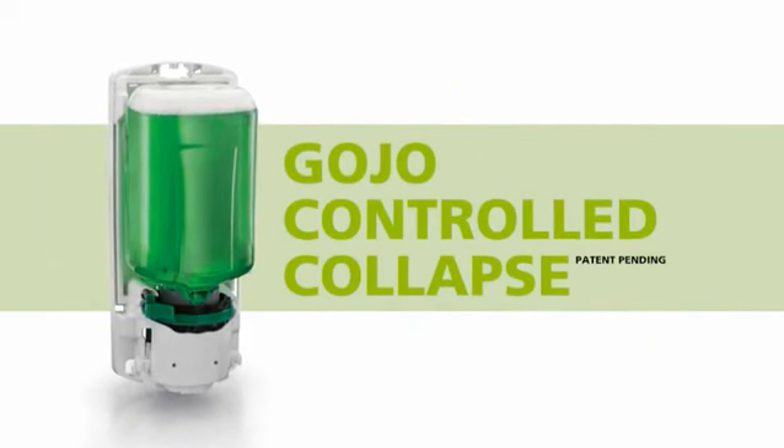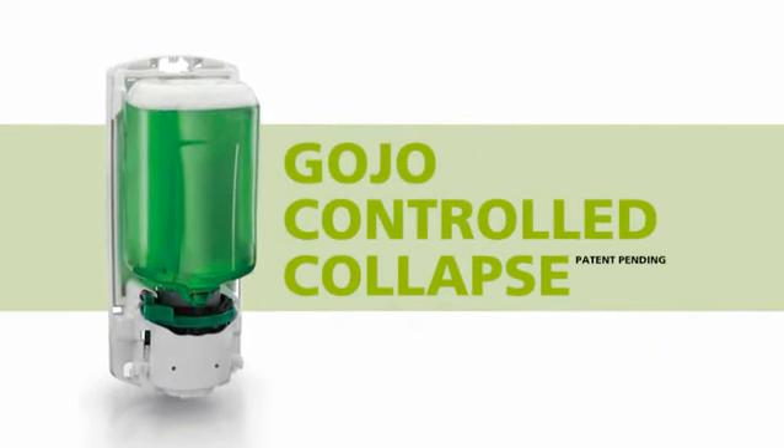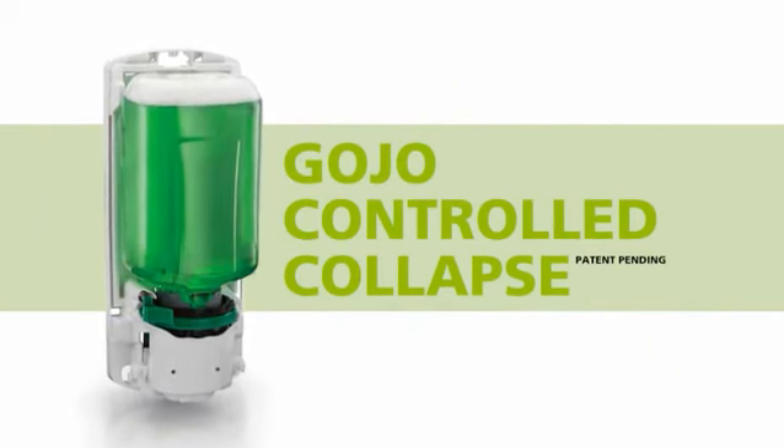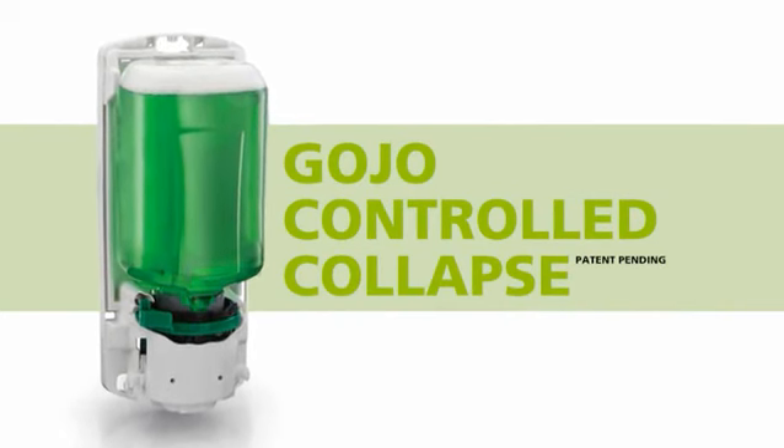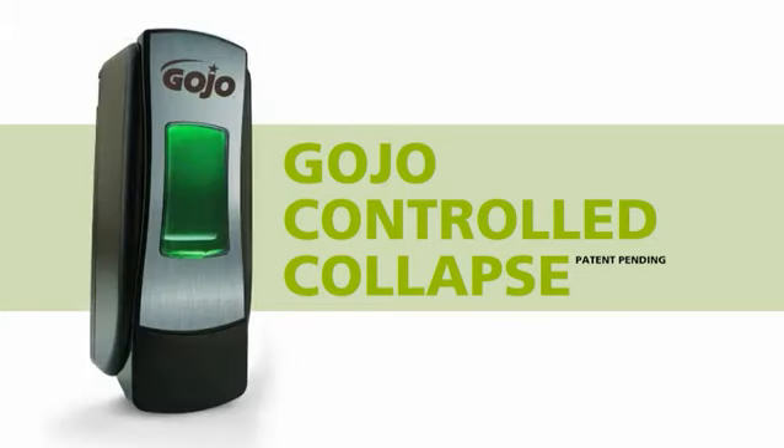Refill innovations include the Gojo Controlled Collapse Technology. This allows ADX refills to be the first in the industry to fold from behind as they collapse, pushing content upward as the bottle empties. In this way, the refill maintains its attractiveness and looks freshly serviced for longer.